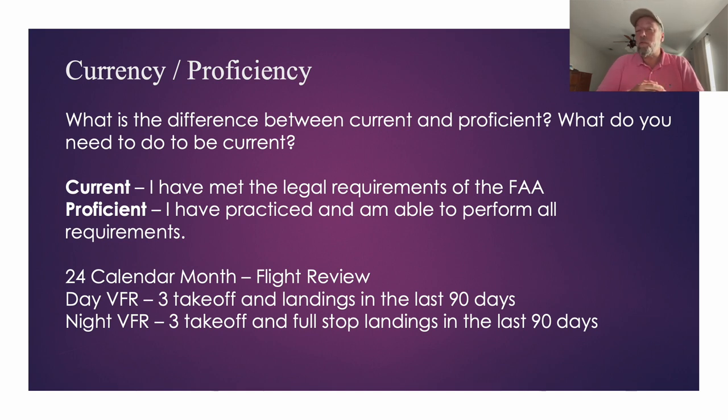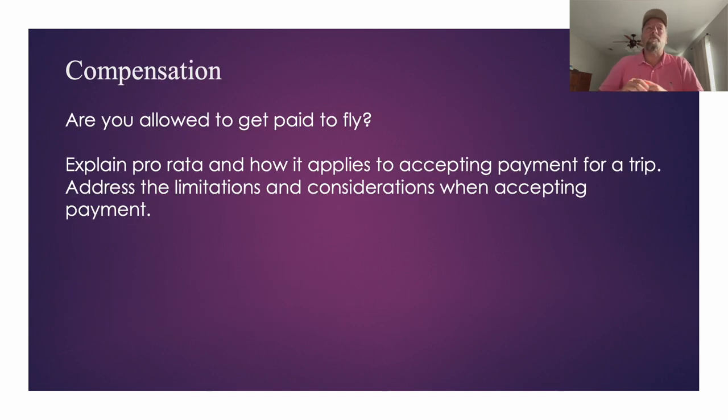Then there were questions about currency rules: when do you need a flight review, and what do you need for currency — every 90 days, do a few landings during the day and a few full-stop landings at night. Then the question was posed: you're flying to a ball game with friends and they want to pay for the whole trip — how does that work? You need to explain the pro-rata rule: 50/50 split with one friend, divided equally with more. Err on the side of caution to avoid violating any rules.